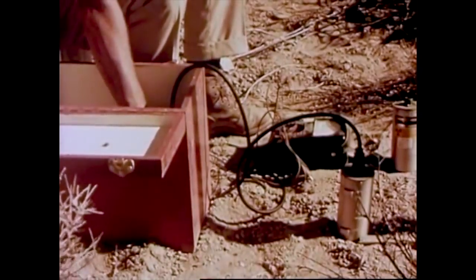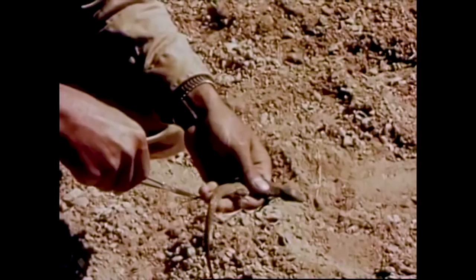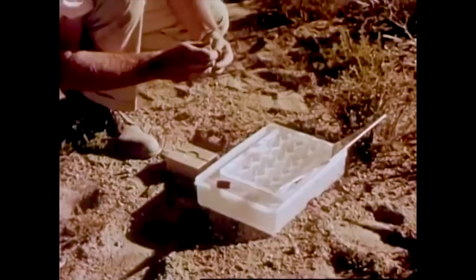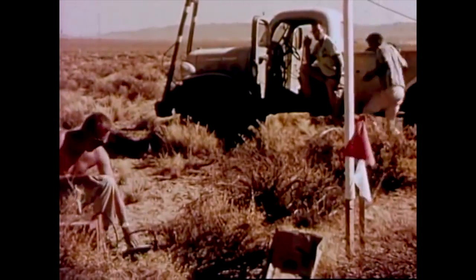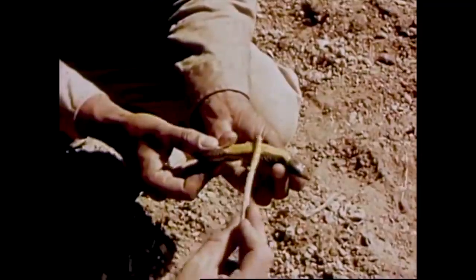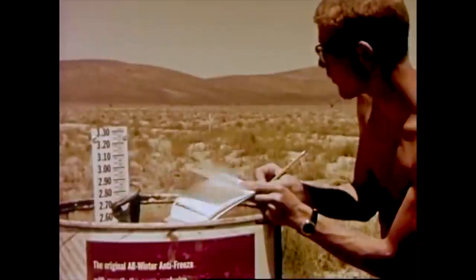Before each experiment, experts in geology, seismology, hydrology, meteorology, radiobiology, and many other fields bring their specialized knowledge and equipment into the field. Working with public health authorities, they assure that this specific experiment is being conducted within accepted safety standards. This same thorough investigation will precede the actual applications of nuclear explosions wherever and whenever they may be.